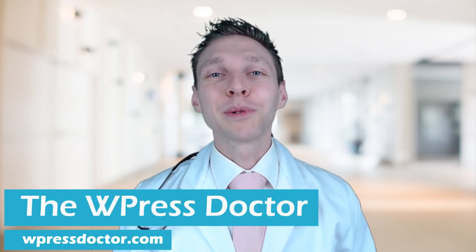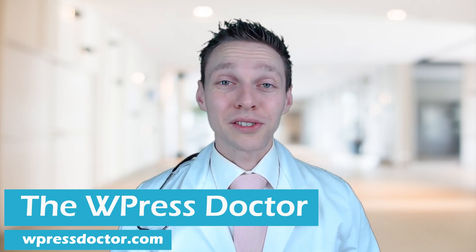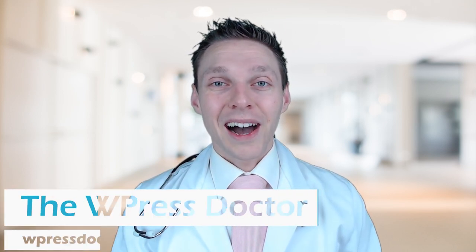Ready to build a good-looking website with lightning-fast hosting? You have come to the right place. We are going to build our website in just four simple and easy steps. Hi, I am the WordPress Doctor. I've been building websites since 2004 in WordPress. I have my own national web development agency and I have a web hosting company, so you are in the right hands.